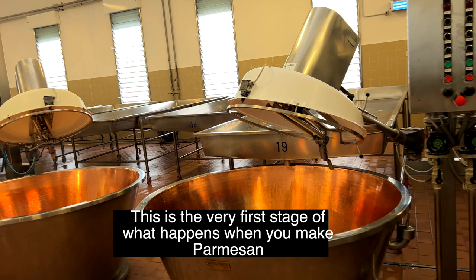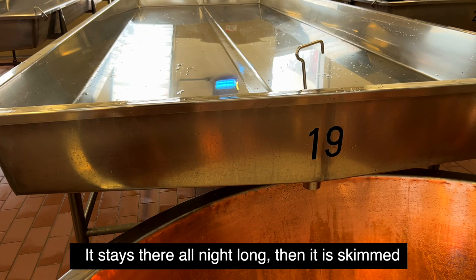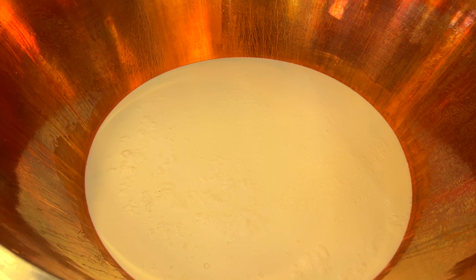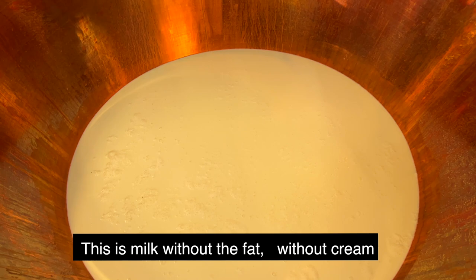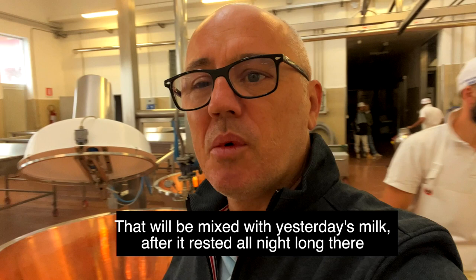Yesterday evening this was full of milk. It stays there all night long, and then in the morning it is skimmed and it becomes like this — milk without the fat, without cream. The cream stays there. After that, the second stage: fresh milk of today is put here, and that will be mixed with yesterday's milk without the cream, which has been resting all night long.